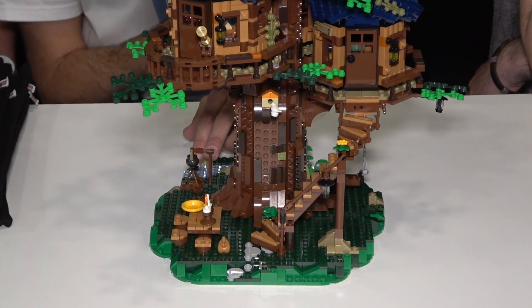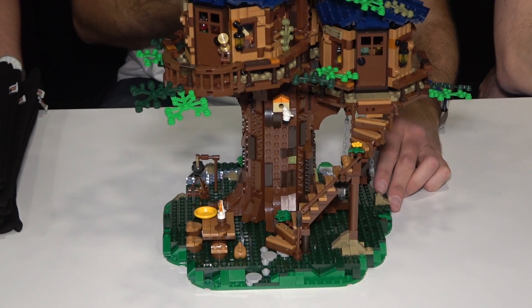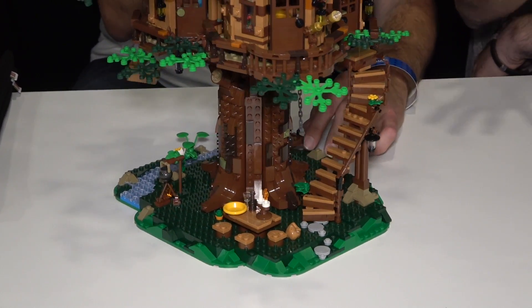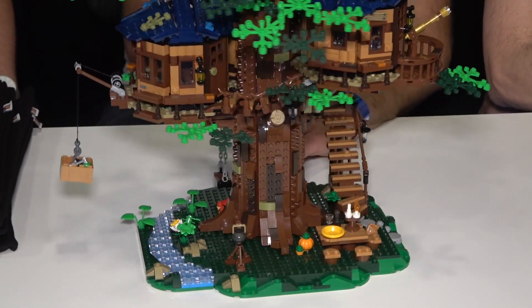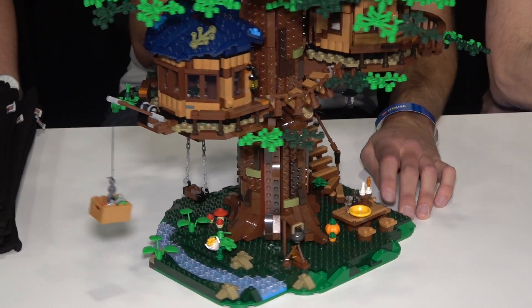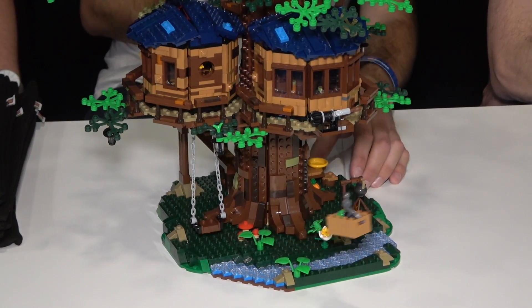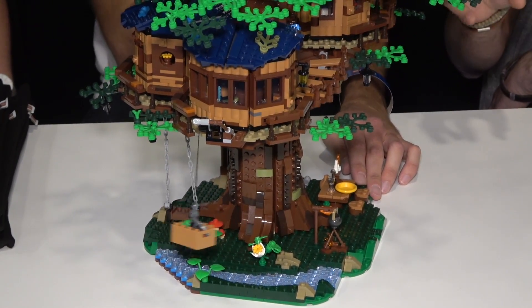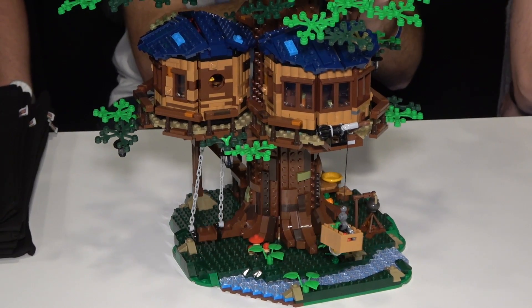It really is stunning — watching from every angle, it's a really, really good looking set. One of my favorite things is that it's viewable from every angle — you can turn it around and look from every side. And now I discover there's a bird in a little birdhouse! There's a lot of small Easter egg details all over, and while you build it you'll discover them.